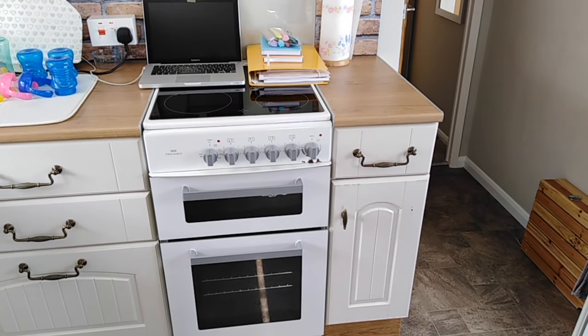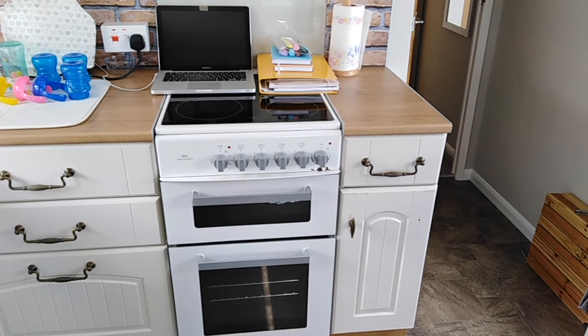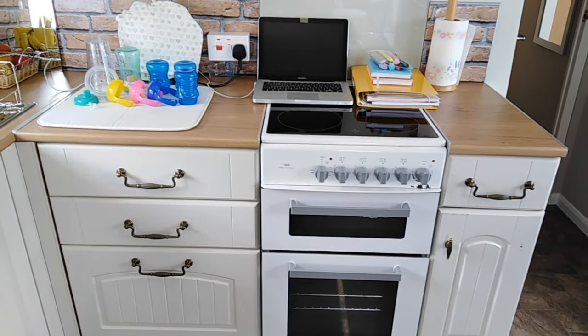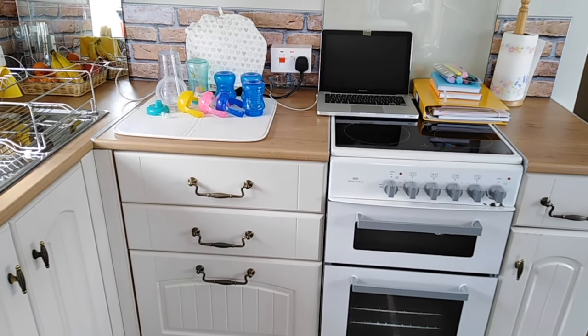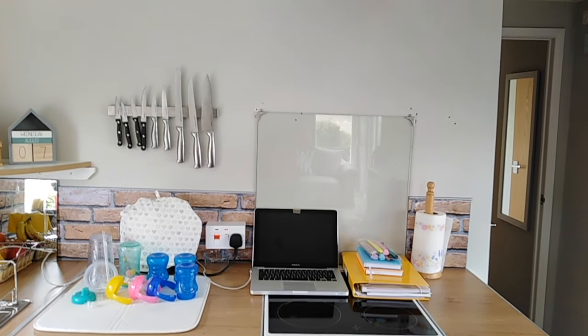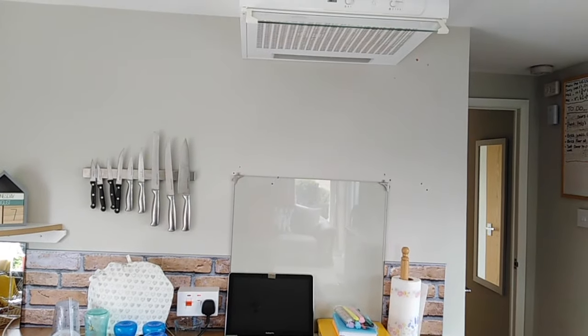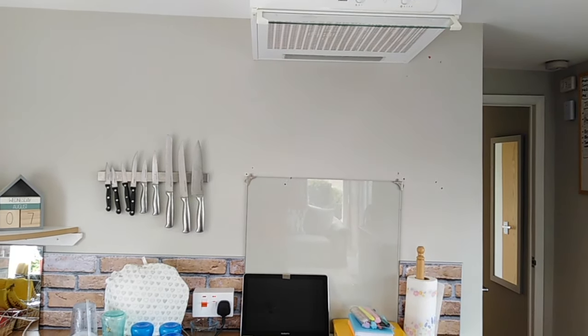Then we have a small cupboard and a drawer to the right of our cooker, oven and grill, and then three more drawers. The top one is for cutlery, the middle one is for tea towels, tablecloth and hand towels, and the bottom drawer is for odds and ends - pretty standard for most kitchens. At the top is our extractor hood as well.